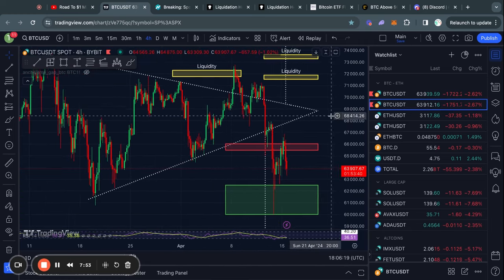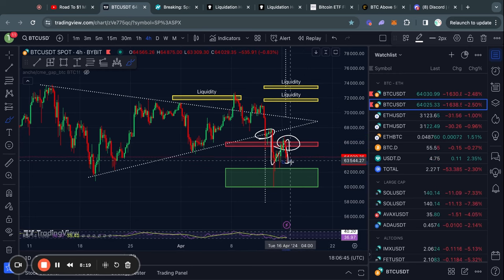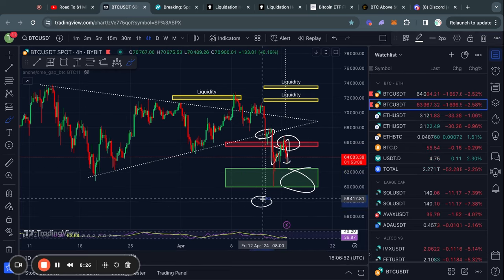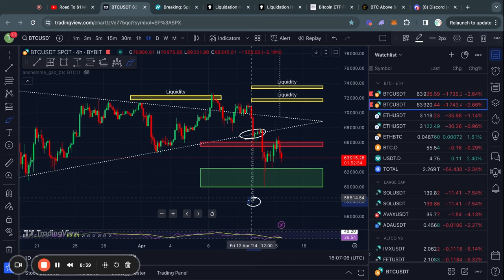Taking a look at this triangle pattern, we saw this break out to the downside, and now we got rejected from this level of support now turned into resistance. So I do think we should expect to see some lower price action, for example from about 62 down to 60,000 dollars. The current active price target is all the way down to about 58,000 US dollars, so this is definitely something to keep in mind if you're going long here.